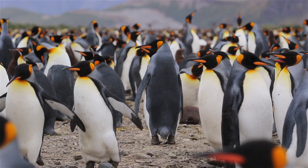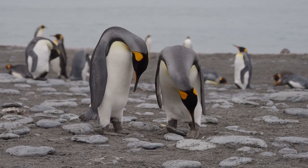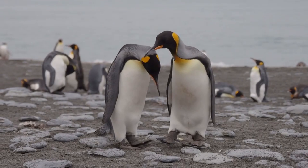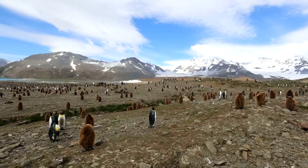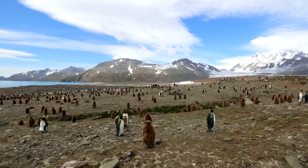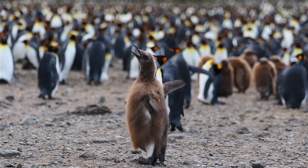Unlike emperor penguins, which breed seasonally, king penguins breed twice every three years. Some colonies breed every other year. A pair is monogamous through a breeding season, though usually not after. And also unlike emperor penguins, both king penguin parents take part in incubating the egg. It takes just under two months before the egg hatches. The parents swap every other week between holding the baby on their feet and foraging until the chick is large enough to be left alone. At this point, they may go months at a time before returning to feed their offspring.